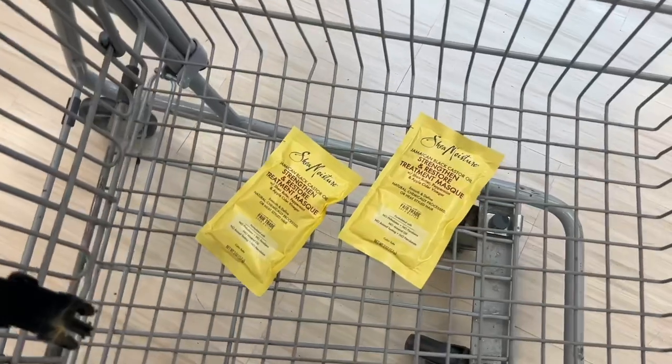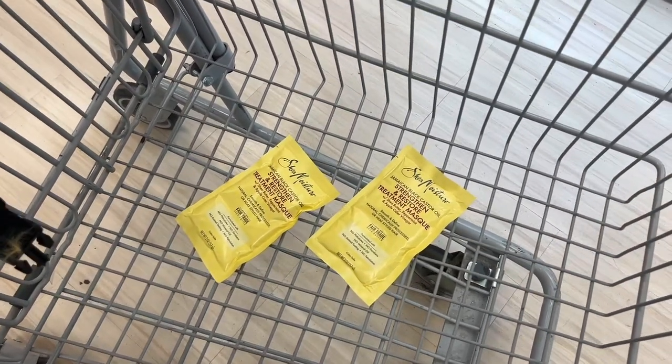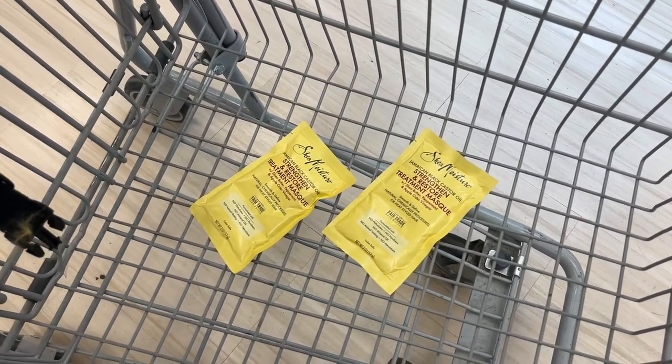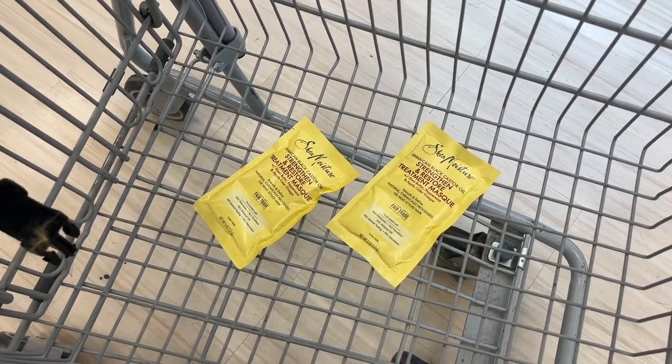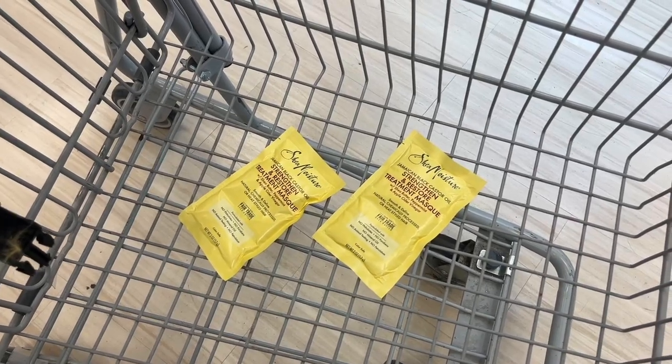I just got these two, but the associate let me know the truck did come in and everything should be stocked overnight. So tomorrow I should be able to get some more. You can do this up to five times if you have the rebate, so I'll pick these up for now and check back tomorrow to see if they have any more.